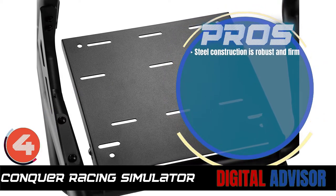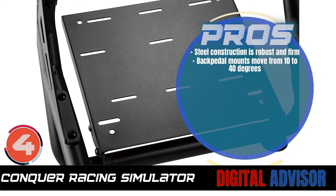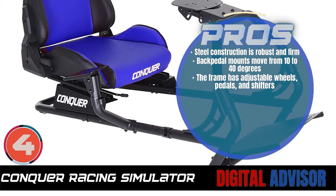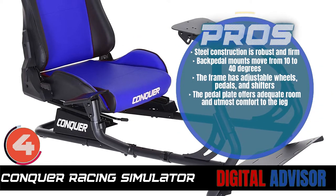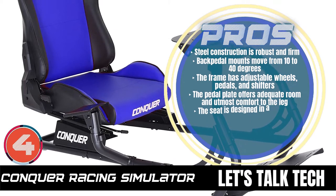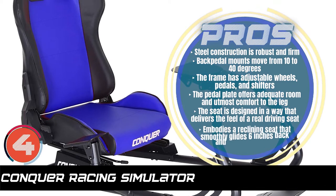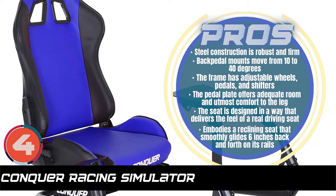the steel construction is robust and firm. The back pedal mounts move from 10 to 40 degrees. The frame has adjustable wheels, pedals, and shifters. The pedal plate offers adequate room and utmost comfort to the leg. The seat is designed in a way that delivers the feel of a real driving seat. And it embodies a reclining seat that smoothly glides six inches back and forth on its rails.